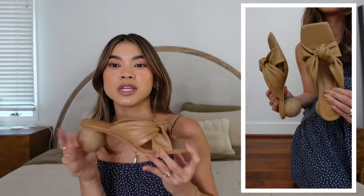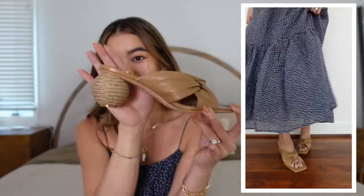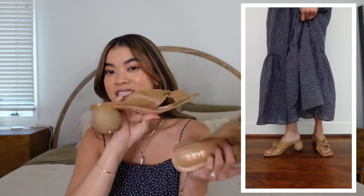These are another pair from Revolve — they have this really cool woven ball on the heel, which I think is so cute. One thing to note: they are really loud and squeaky. So if you're somewhere you need to be quiet — like a conference — I would not wear these. But if you're out and about or at an event where noise doesn't matter, they're super cute and that little heel detail is so fun.